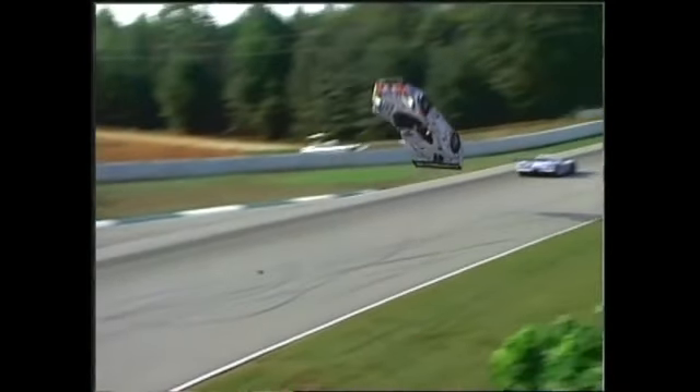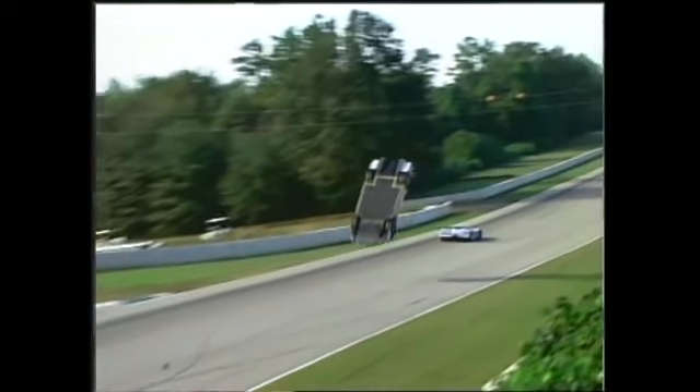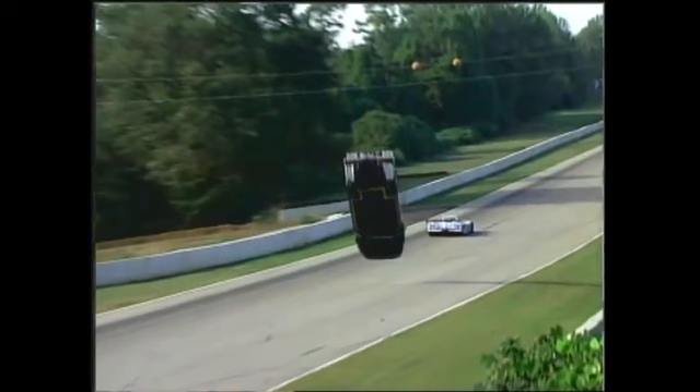Dalmas is in the car — look, he tucks his head forward. He knows he's in for a ride here. Just have a look at the height here, and we'll freeze it again when the car is upside down. Look at these astonishing pictures. He's 25 feet in the air, completely upside down.